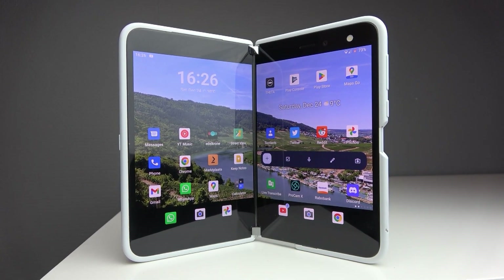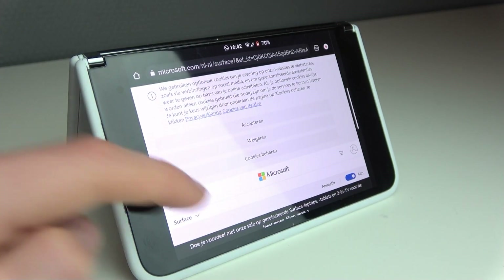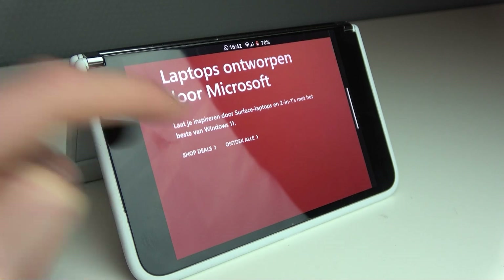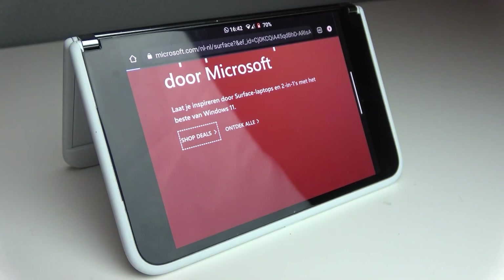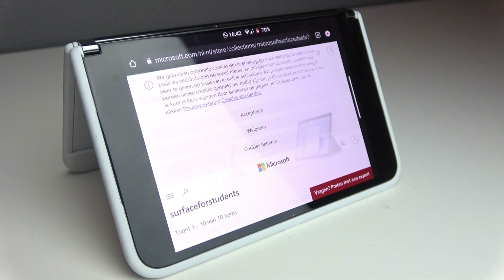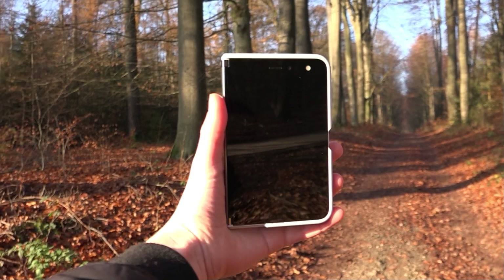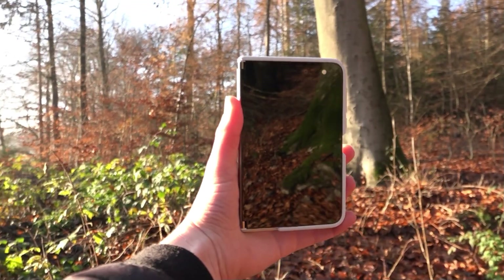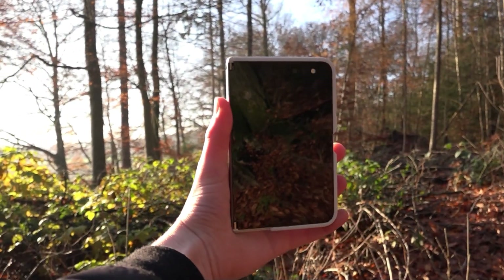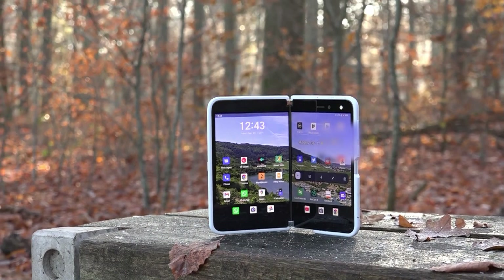The screen is really interesting because it has a 3 by 2 aspect ratio, which means it is really wide and apps will look a lot bigger compared to some other phones. Text will be a little bit bigger and it definitely feels a bit different. In the hand it is a lot wider which feels a little bit weird, but I got used to it. The screen is really good and it can get bright enough for outside.